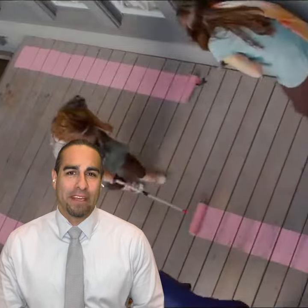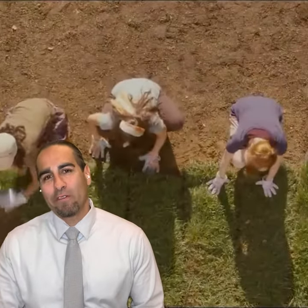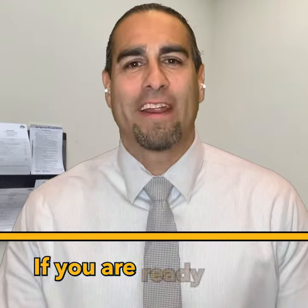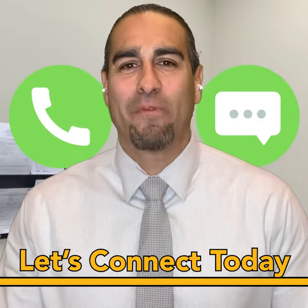Remember, the key to a successful sale is proper preparation. Take the time to make a checklist of what your home needs to get ready, prioritize your list, and work together with your real estate agent to ensure a smooth and successful sale. Bottom line: if you're ready to sell, let's connect so we can plan your next steps this spring.